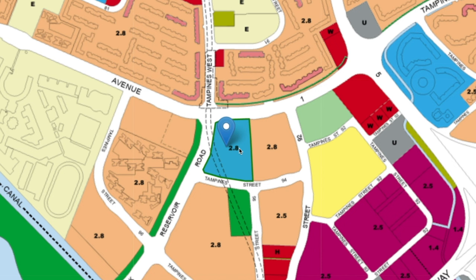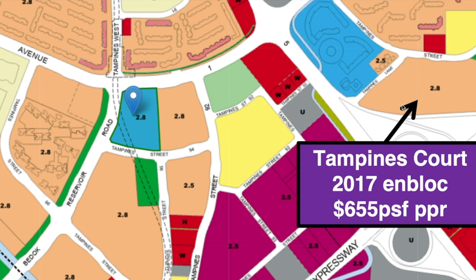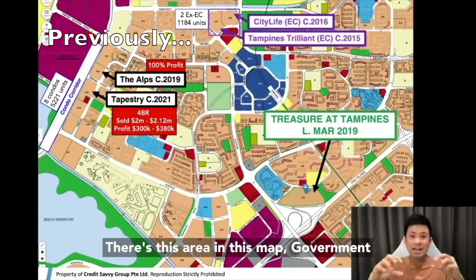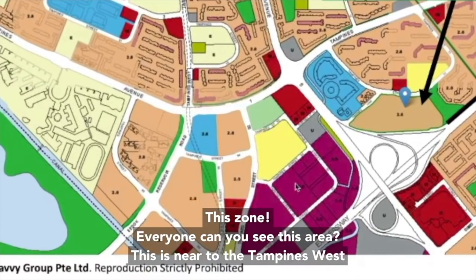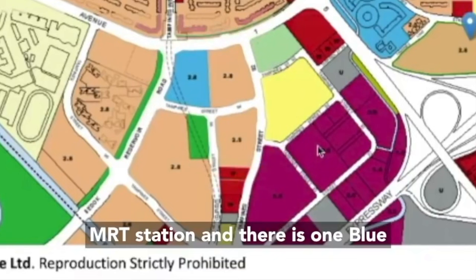OCR land parcel: Tampines Street 94, which can build about 585 units with 10,500 square meters of commercial space. This blue color land parcel is a mixed development right beside Tampines West MRT station. Previously in this area we had Treasure at Tampines — previously Tampines Court, en-bloc in 2017 for $655 per square feet. In my Treasure at Tampines review, I shared that this area was already zoned but the government had not yet announced what they were going to do with it.